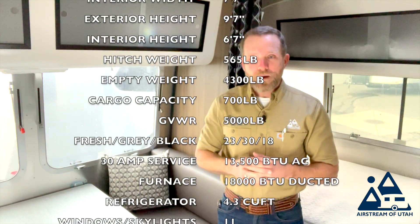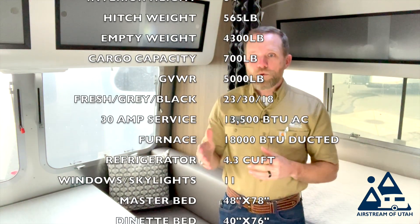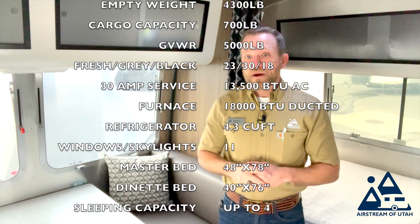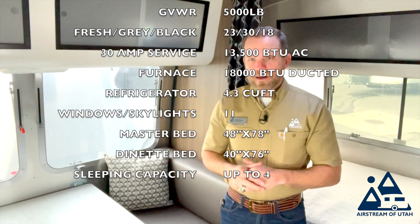It has a ducted 13,500 BTU air conditioning unit with a heat pump, an 18,000 BTU ducted furnace, and a 4.3 cubic foot refrigerator. This particular model comes equipped with a microwave, and there is an optional convection oven microwave if you'd like to upgrade to that.